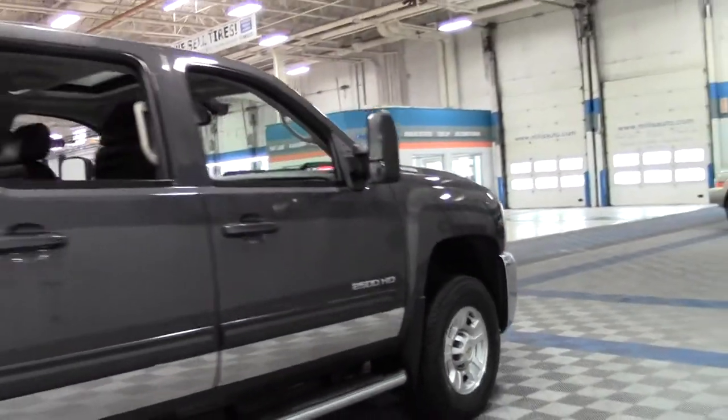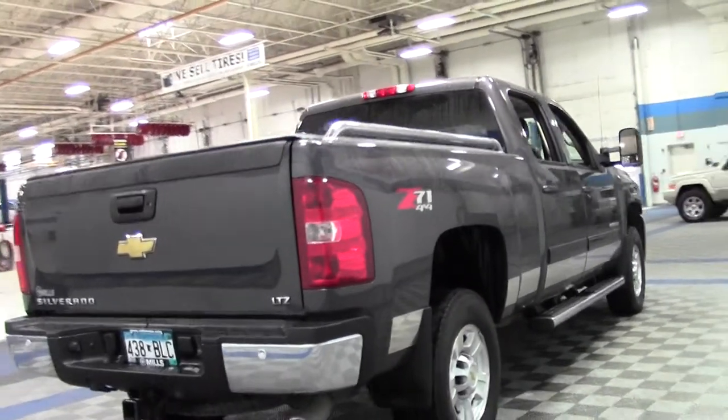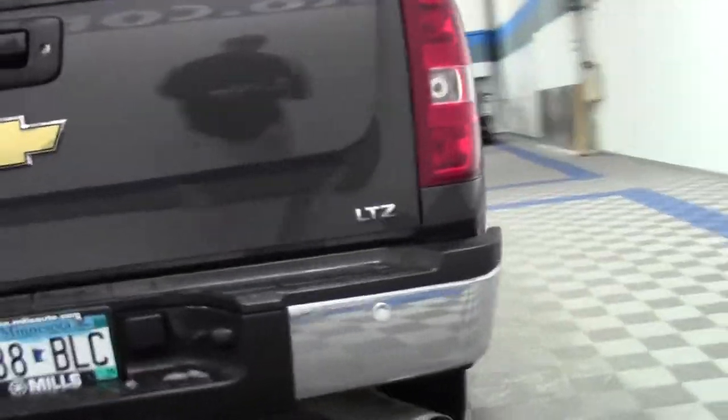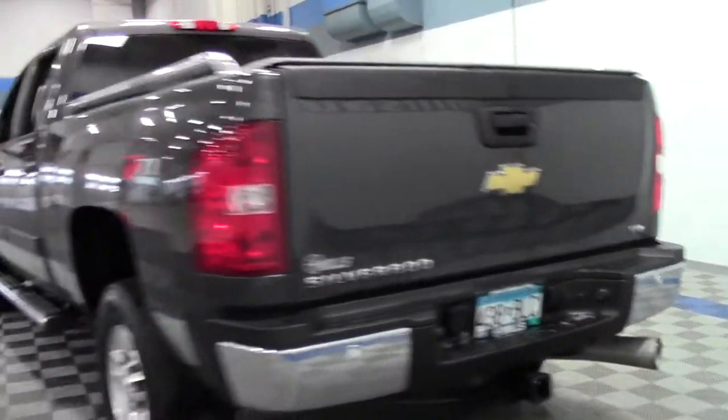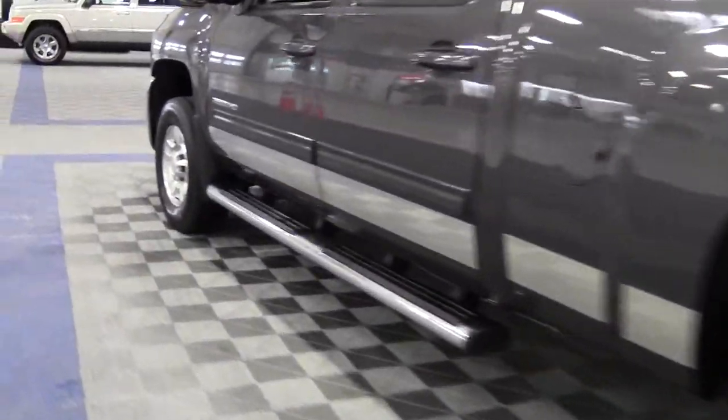It's got a premium sound system, remote start, as well as a moonroof, tonneau cover, step bars, and bed liner. An excellent pickup truck, very heavy duty, and lots of great features.